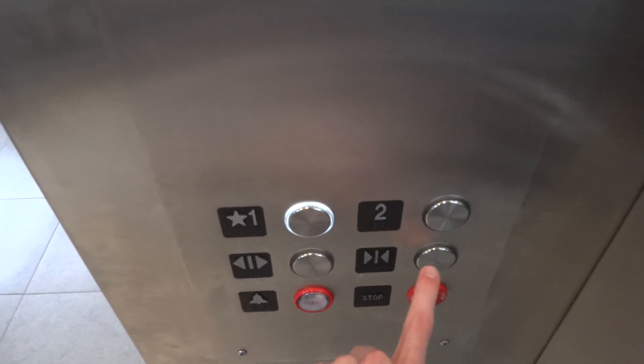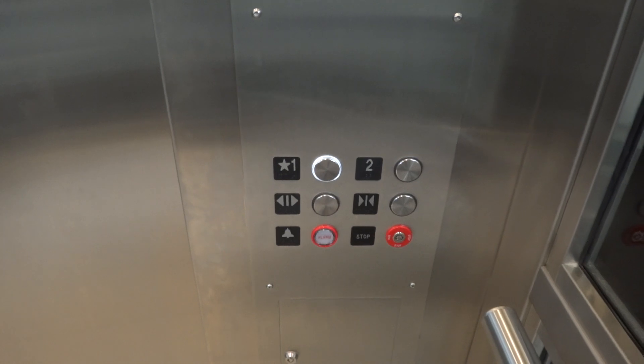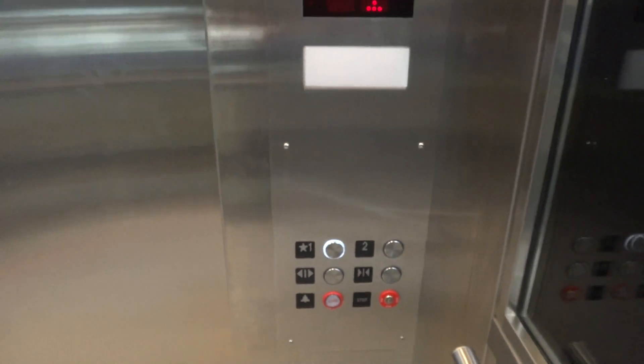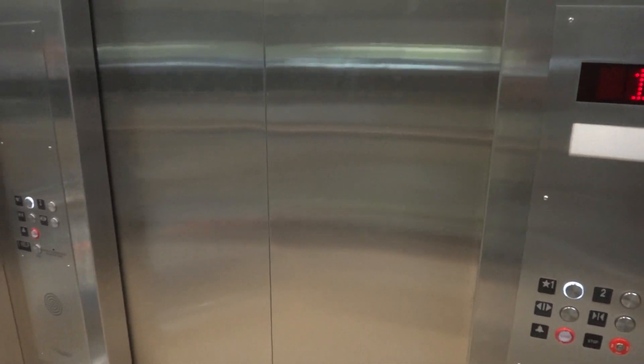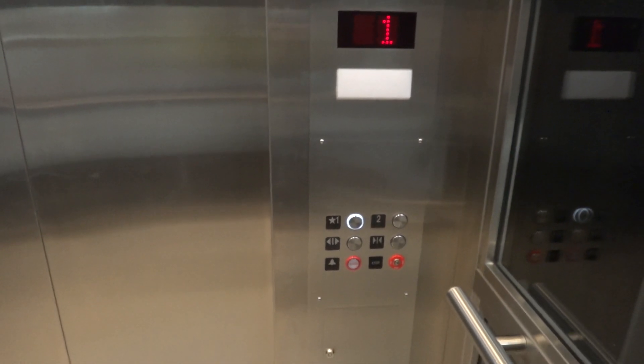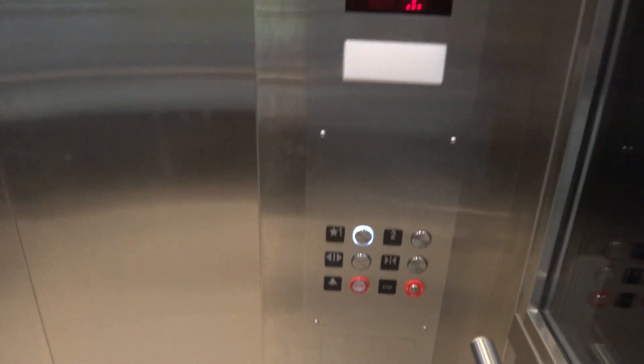All right, go down to one. So this mod, I don't think this mod was really necessary. I think they redid the whole cab of this elevator though too. I don't think the pump was replaced. Well, it's not — this is the original pump.